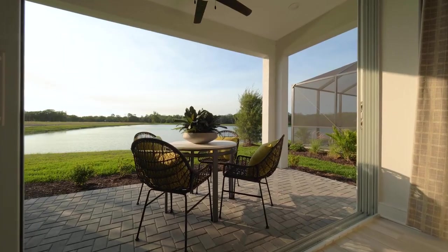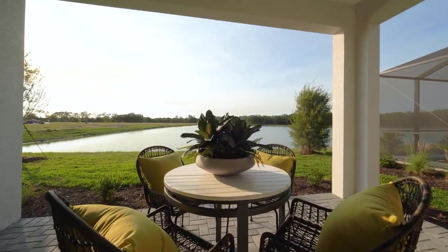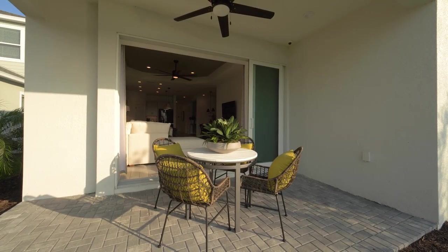One of the great things about the Dream 2 floor plan is we have an option for pocket sliding glass doors. This is a great option for that Florida lifestyle if you want to bring the outdoors in, and it creates a big spacious opening if you have a screened-in Lanai.